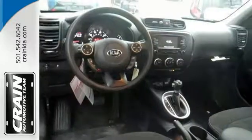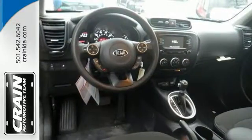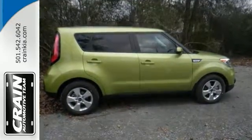With its unique styling and spacious interior, this Soul is certain to fit all your needs. Take a test drive today.